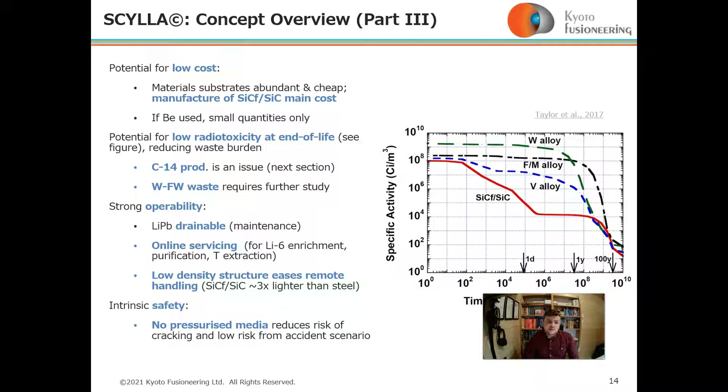Scylla has strong operability characteristics: it is drainable for ease of maintenance, and lithium-6 enrichment, purification, and tritium extraction all happen online. It has a low-density structure that eases remote handling. Intrinsic safety is also a characteristic, because there is no pressurized media — reducing cracking risk with silicon carbide composite — and there is a low risk from accident scenarios.